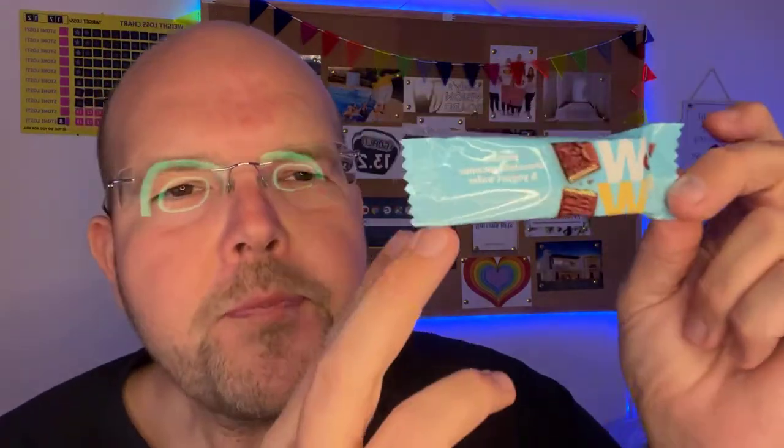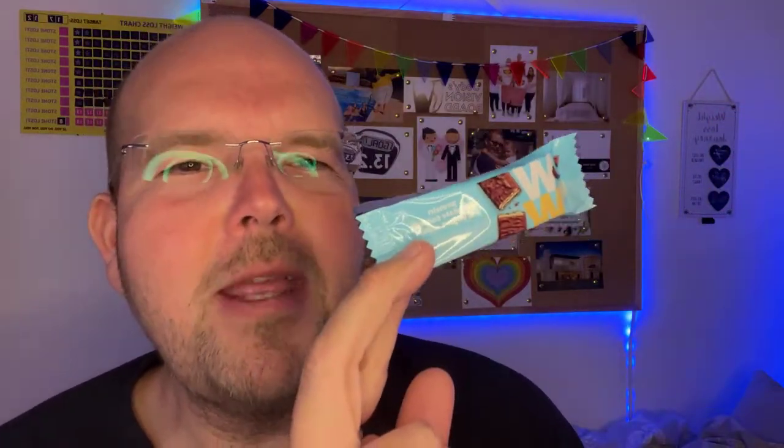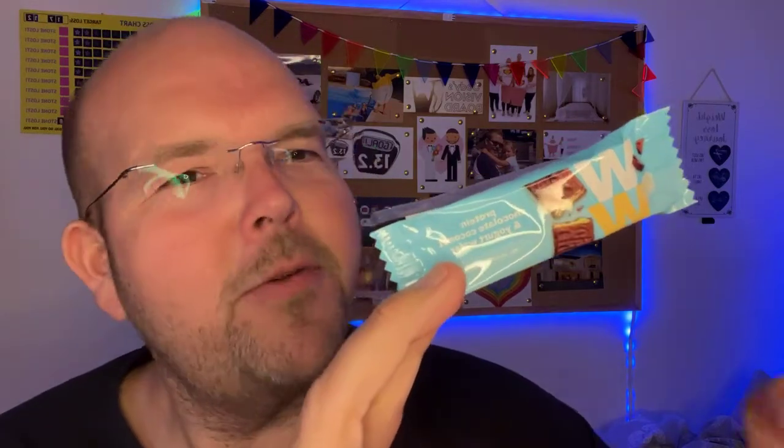They are new at WW, so if you attend a local meeting you could buy them from there, or you can buy them like I did on the WW online shop. That's it for me for now — I'll see you again next time.